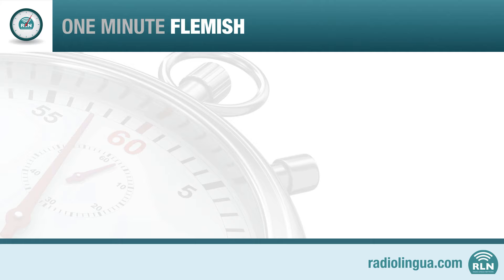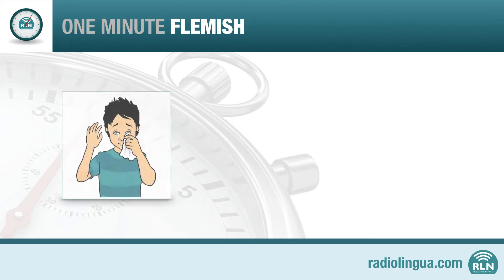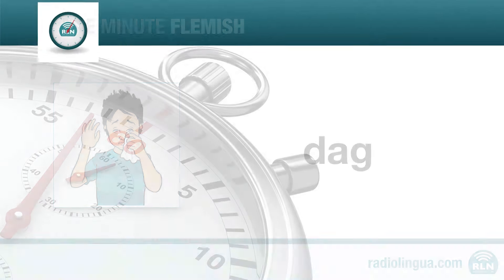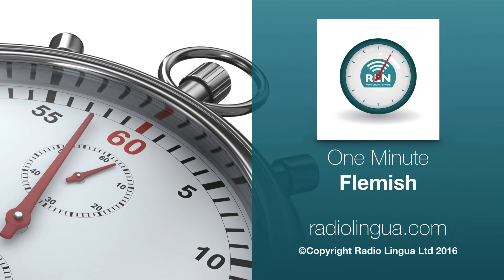Join us again soon for more Flemish. In the meantime, goodbye — or, as you can now say in Flemish: Dach. This is a production of the Radiolingua Network. Find out more at radiolingua.com.